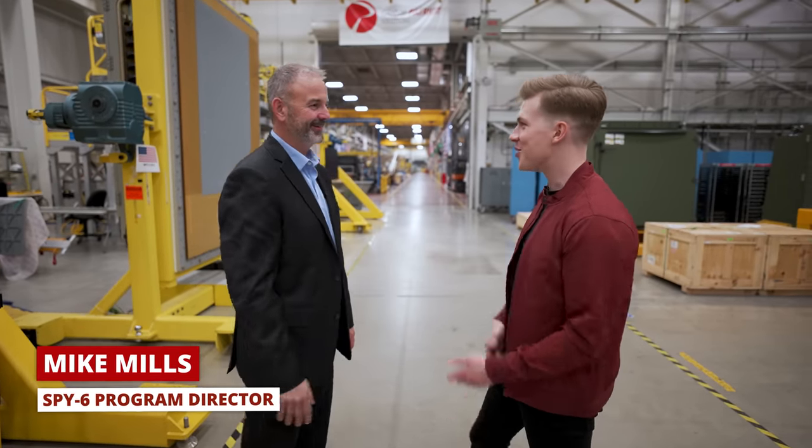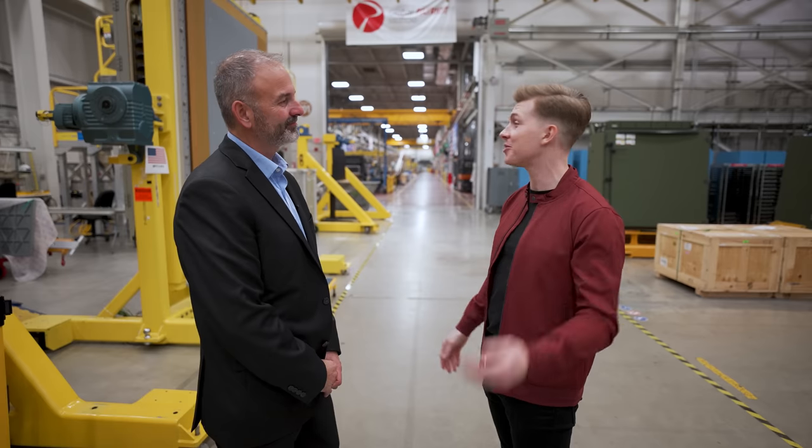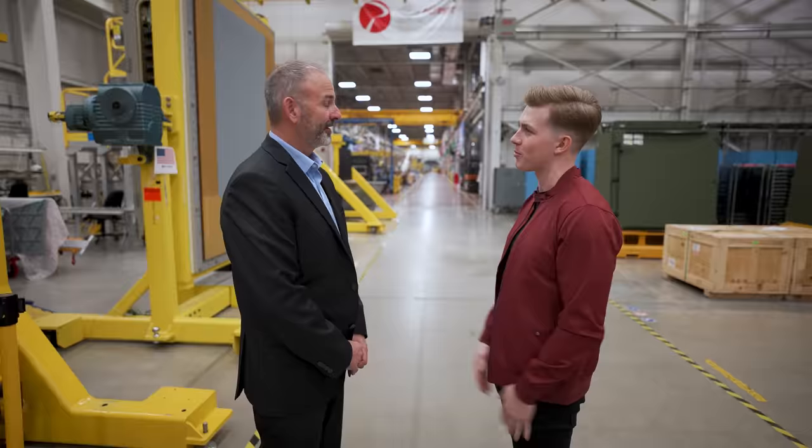Sam, welcome to the SPY-6 radar development facility. Thank you so much. I've been to several large-scale production facilities and everyone is different, including this one. So first question I have for you is: how is this facility specifically designed to operate?